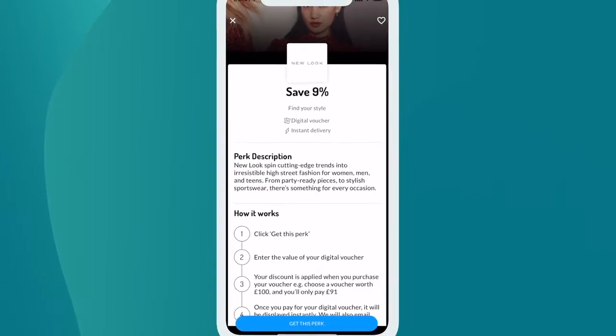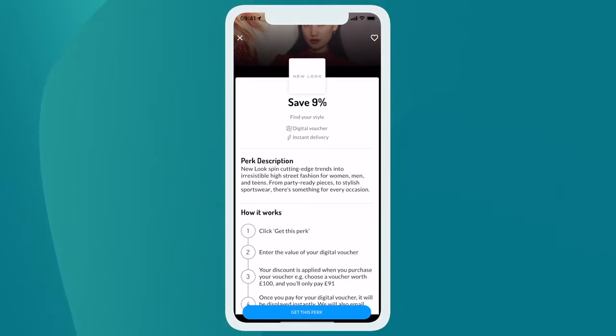Let's select a perk. The description introduces the company. You'll see step-by-step instructions and other information you need to know. When you're ready to go, select Get This Perk.